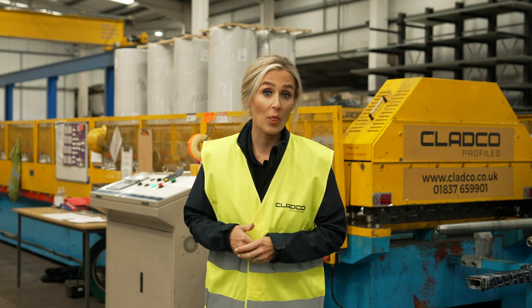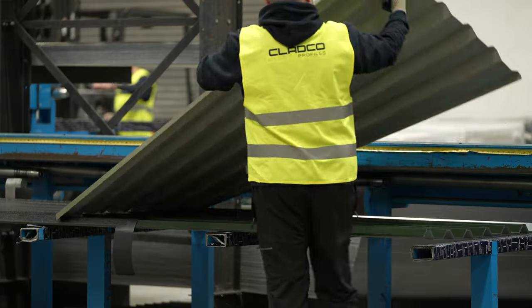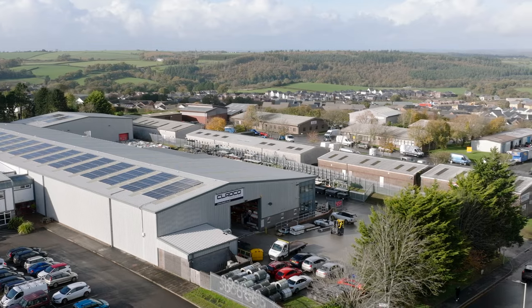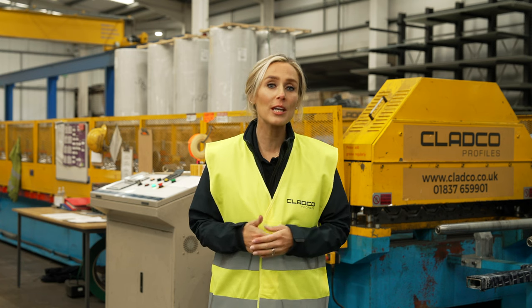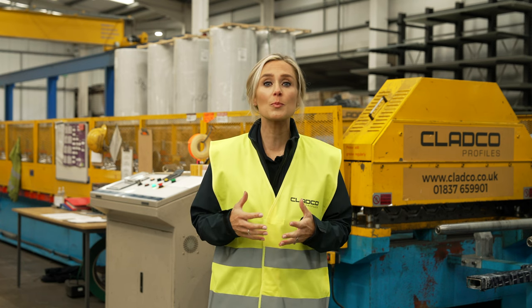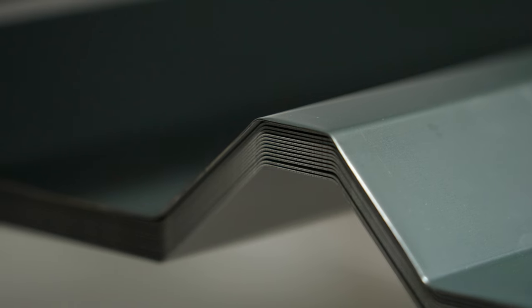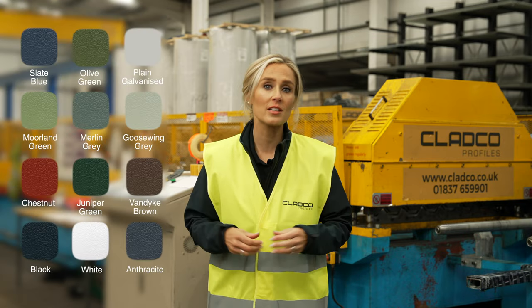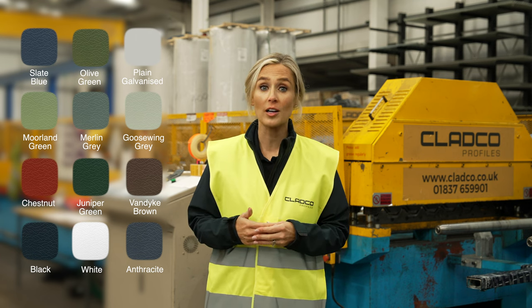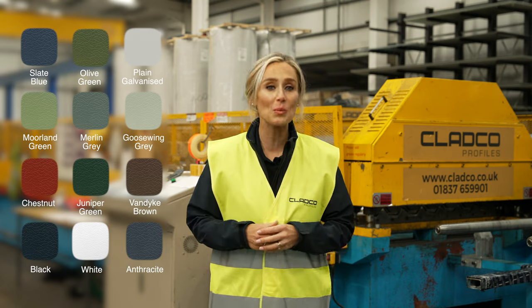Cladco 34x1000 box profile roofing sheets are custom made to order here in our warehouse in Okehampton, Devon. Supplied in pre-coated steel coils, customers can choose between PVC plastisol, polyester paint, or plain galvanised finishes. A total of 12 colours are available for this profile across all available finishes, and are made precisely to order.